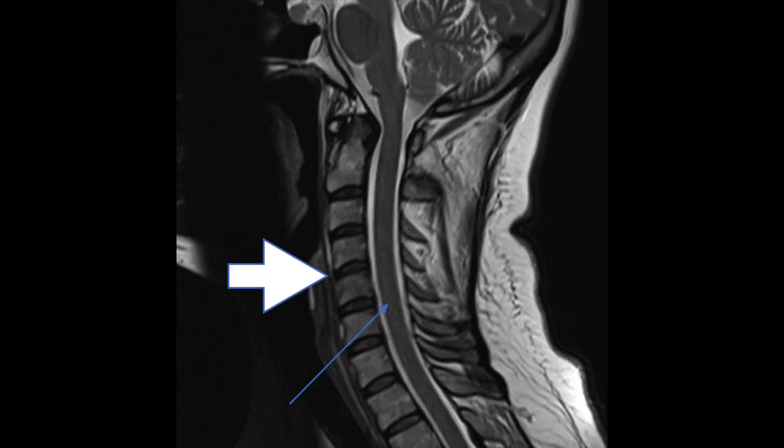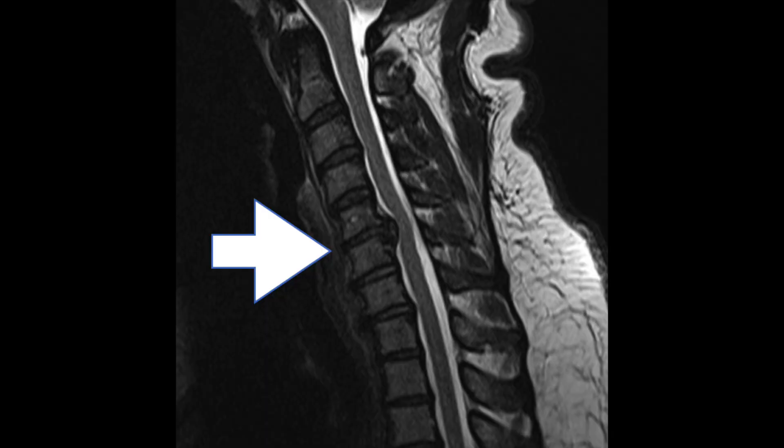This first film shows a normal cervical spine. You see the blue arrow — that's the spinal cord, and you see the fluid around it. This next one is a large disc herniation. Look just lateral to the white arrow at C5-6.